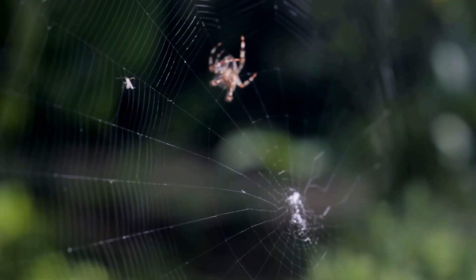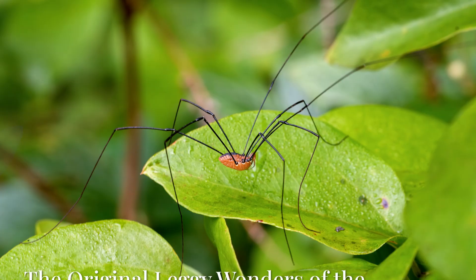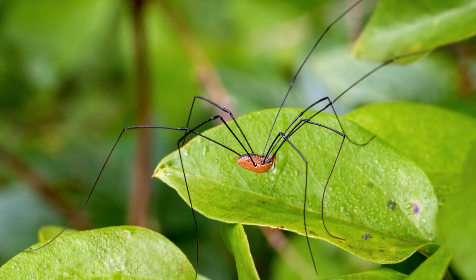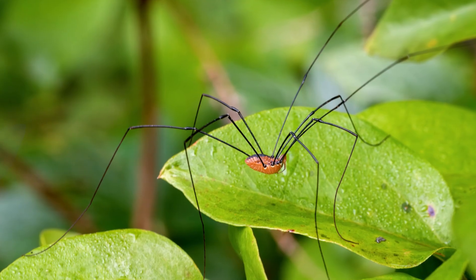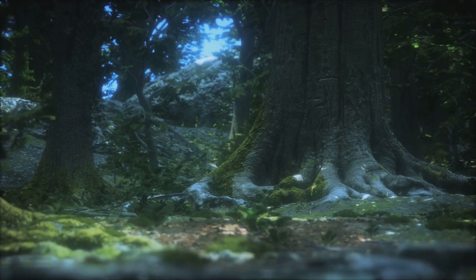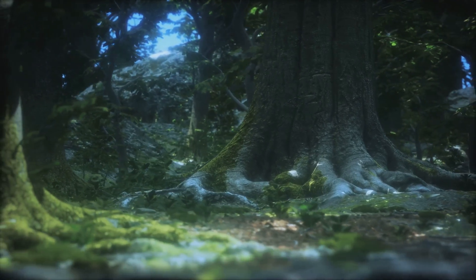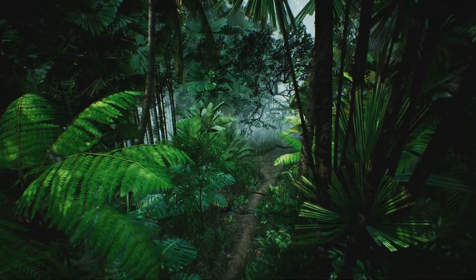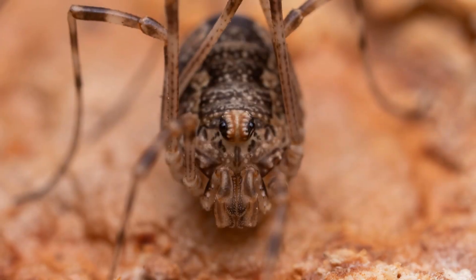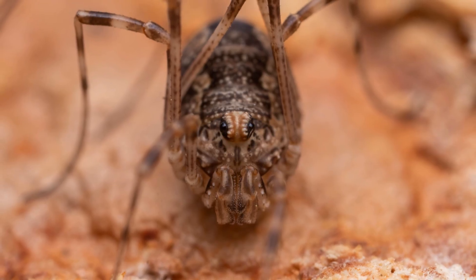Our journey today will take us into the miniature landscapes inhabited by these fascinating creatures. Let us delve into the world of the harvestmen, members of the ancient order Opiliones. These creatures are venerable indeed — their ancestors scuttled through primeval forests over 400 million years ago. Unlike true spiders, a harvestman's body appears as a single oval unit, and their most striking feature is their set of eight extraordinarily long and slender legs.